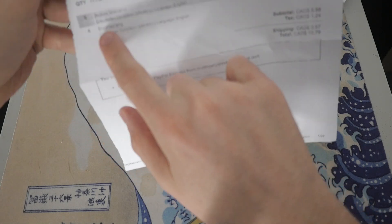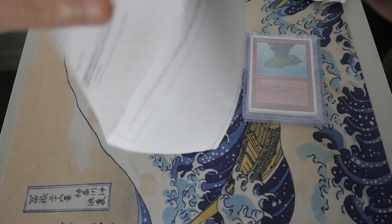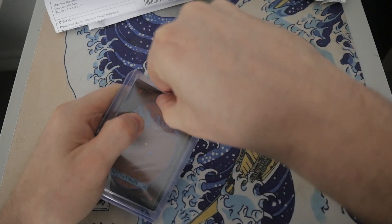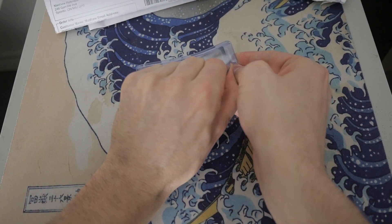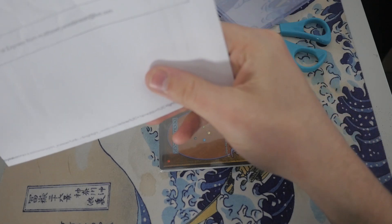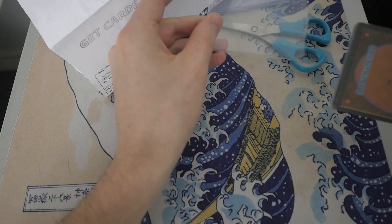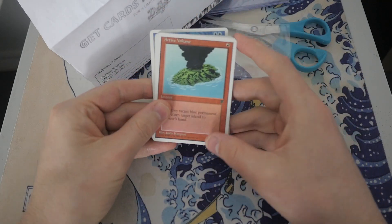I ordered eight Active Volcanoes and four Boomerangs, both at 49 cents a piece — I thought that was a decent deal since they're mint condition. But right off the bat, they messed up the order. I ordered Legends, and they put Chronicles. They actually sent me Chronicles cards — this is not what I ordered.